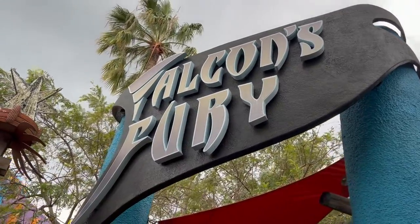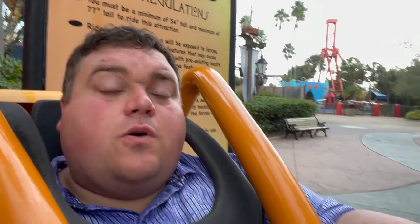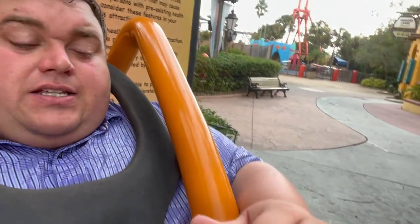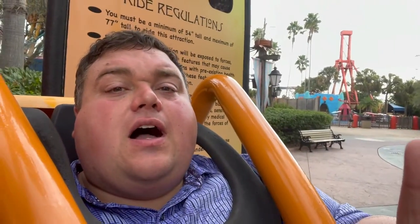Next up is Falcon's Fury, but it's closed. They have a test seat though, so I'll show you guys. Unfortunately, unless they have a lot of seatbelt extensions and it doesn't have to go down much further, I don't think it's going to pass the test. But the seat's better.